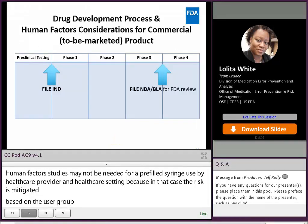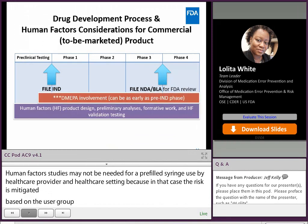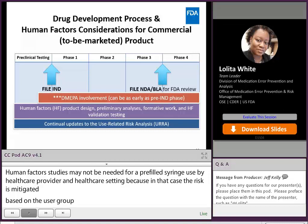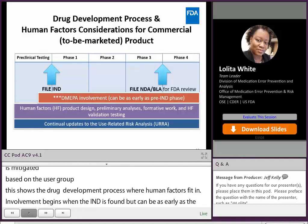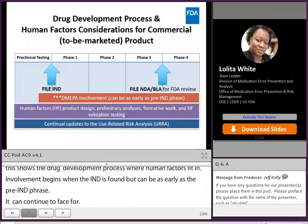This slide shows the drug development process and where human factors and DMEPA involvement fit in. DMEPA involvement usually begins when the IND is filed, but can be as early as the pre-IND phase. Human factors work, including product design, preliminary analysis, formative work, and validation testing, begins during the pre-IND phase and can continue through Phase 4. Updates to the use-related risk analysis are made continuously throughout the drug development process as risk is continually assessed and reassessed.